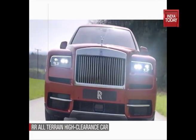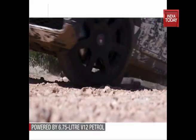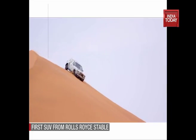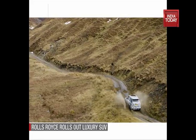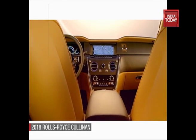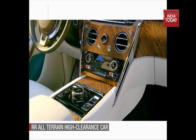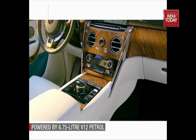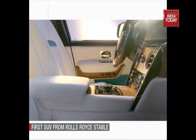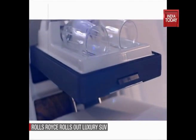The Cullinan has been described by the CEO as luxury in its purest form, blended with perfect practicality and off-road capability. Words that perfectly summarize the luxury SUV, which boasts a bespoke green-black leather dashboard lined with wooden trims and jewel-like air-con vents. Leather also adorns a choice of the more practical lounge seats or individual seats that come equipped with champagne flutes and a refrigerator.